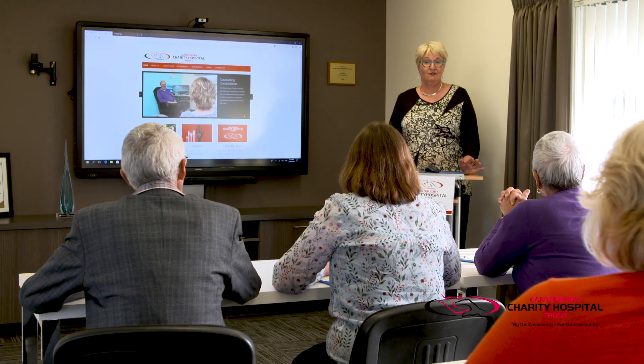Upstairs we have additional counselling rooms and an education room linked by video to our theatre.